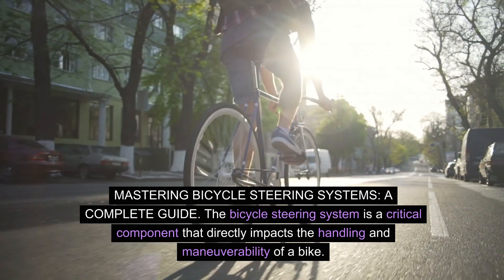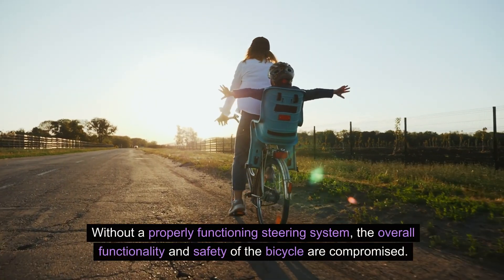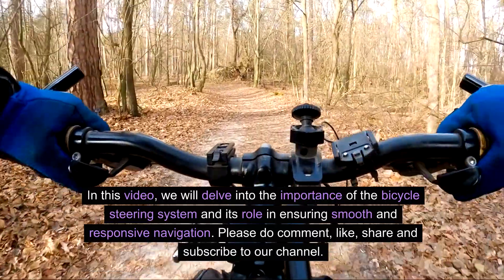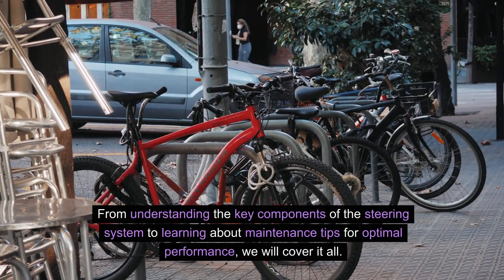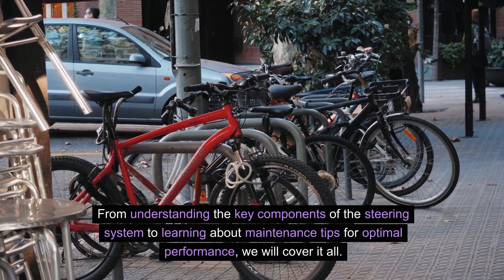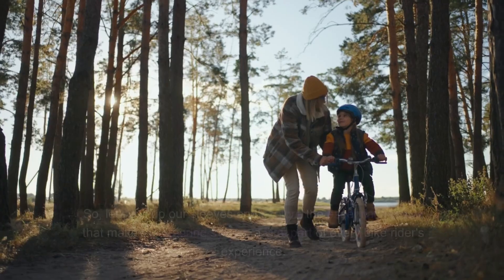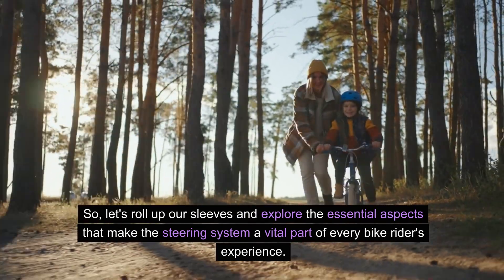The bicycle steering system is a critical component that directly impacts the handling and maneuverability of a bike. Without a properly functioning steering system, the overall functionality and safety of the bicycle are compromised. In this video, we will delve into the importance of the bicycle steering system and its role in ensuring smooth and responsive navigation. From understanding the key components of the steering system to learning about maintenance tips for optimal performance, we will cover it all. Whether you're an avid cyclist or simply curious about the mechanics of bicycles, this video will provide valuable insights into the intricate world of bicycle steering systems. So, let's roll up our sleeves and explore the essential aspects that make the steering system a vital part of every bike rider's experience.